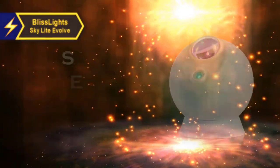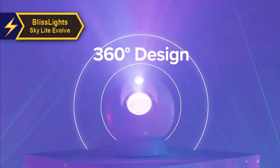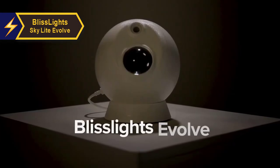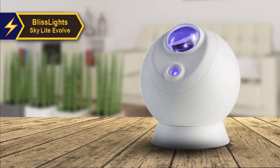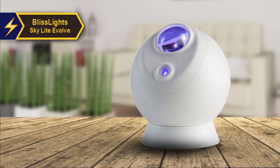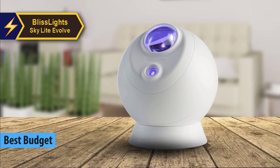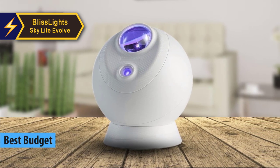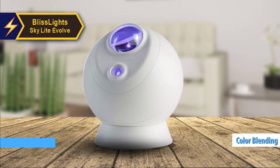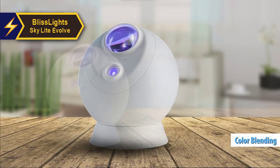Should you be on the hunt for a cost-effective yet high-quality product, we recommend the BlissLights Skylight Evolve. In our view, along with the positive feedback from many users, it stands out as the top economical planetarium projector in the market for 2024. The Skylight Evolve, with its impressive color blending capabilities and app and voice control features, offers a splendid way to introduce a cosmic ambiance into your living space.